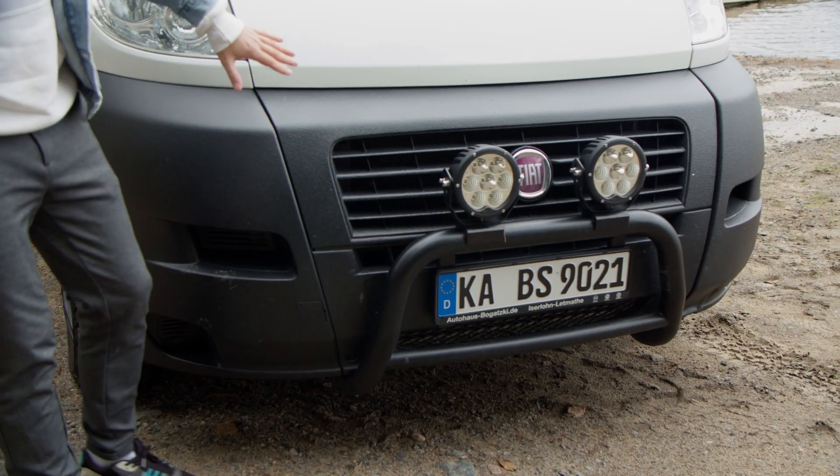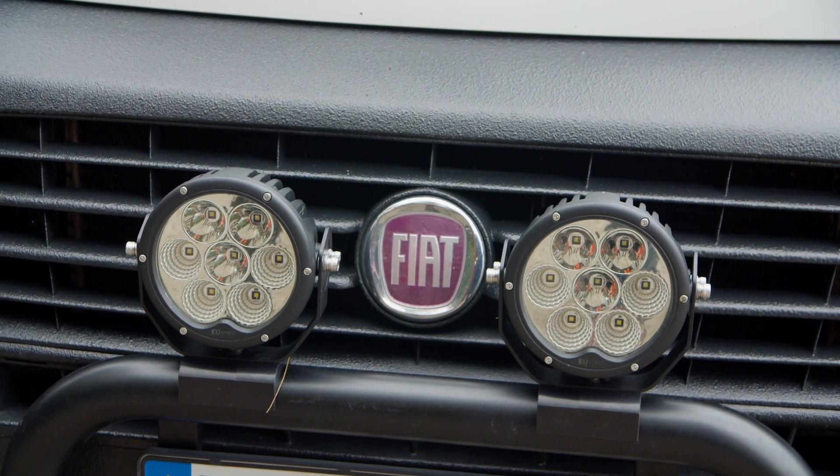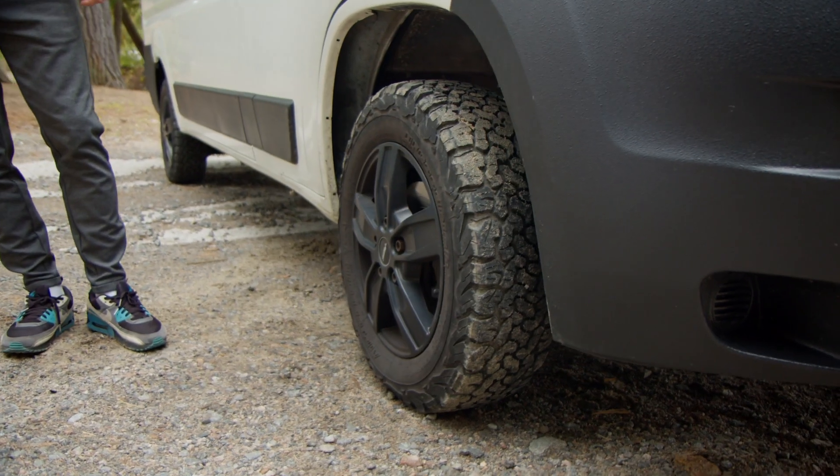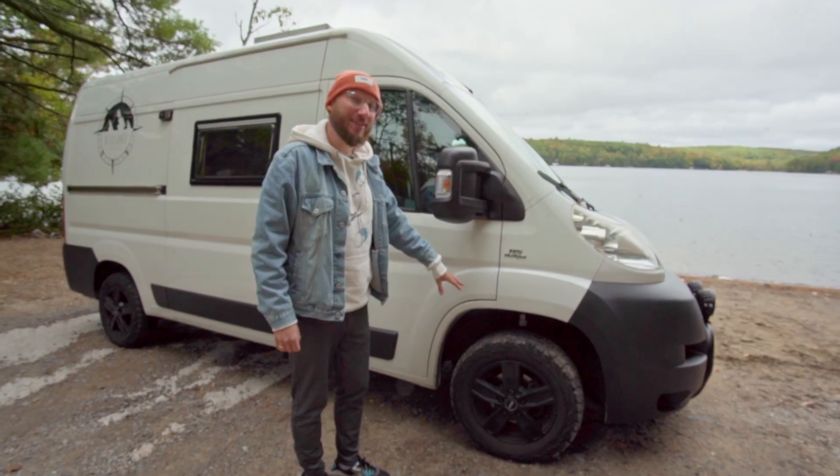The black paint for the plastic parts is black Raptor. Additionally, we have some really bright LED lights. For tires we have BF Goodrich, 16 inch. For this car, this is the biggest we can use.